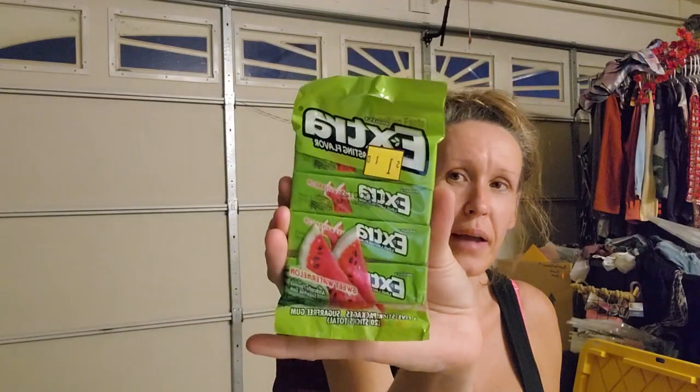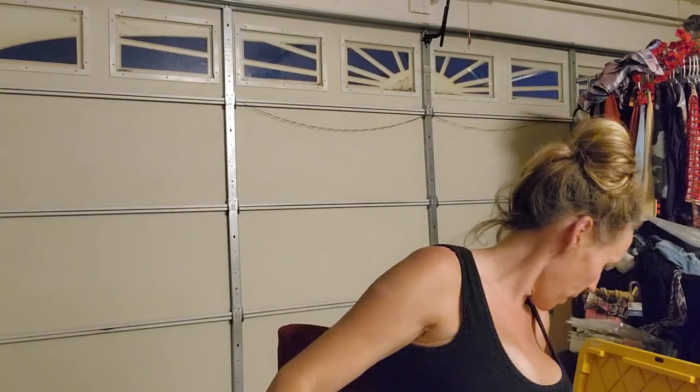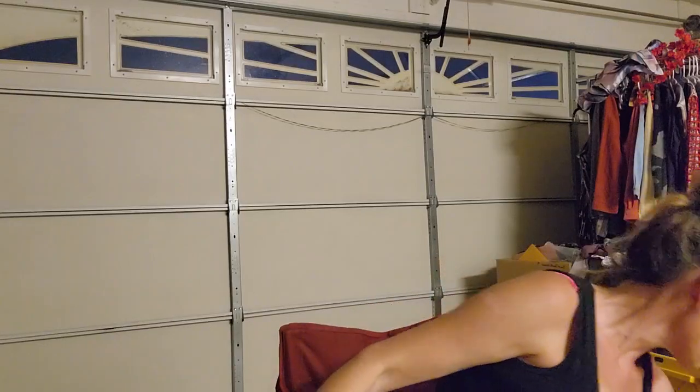More gum - I picked up Wrigley's Extra, paid 55 cents for those. Just more packs of gum for my son. I try to get him the sugar-free kind.